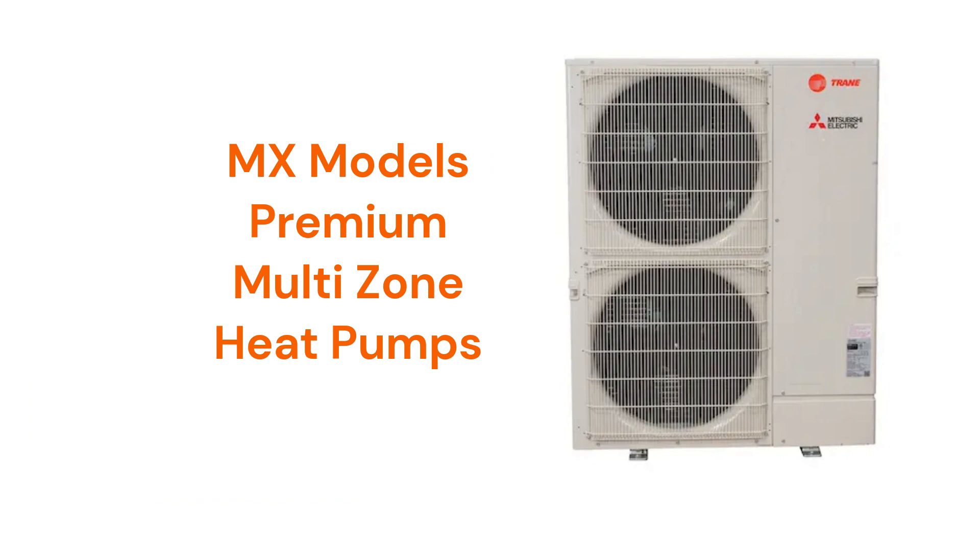The MX models are premium multi-zone units that can serve up to 8 indoor units from a single outdoor unit and have a 20 SEER2 efficiency.